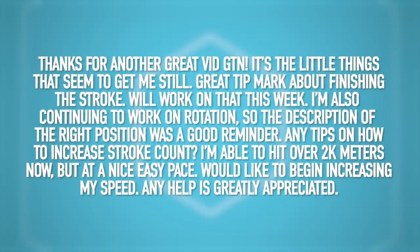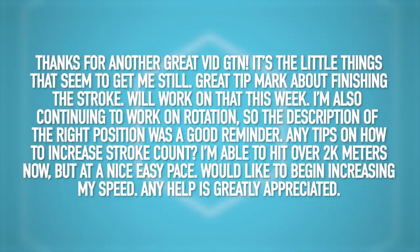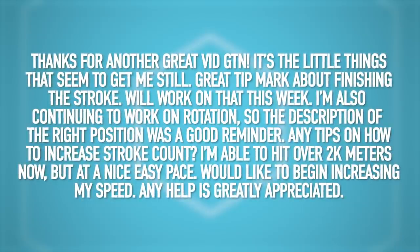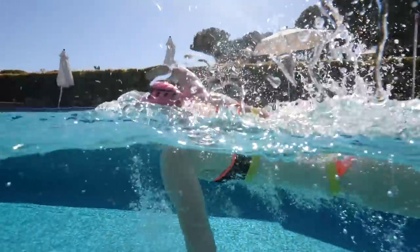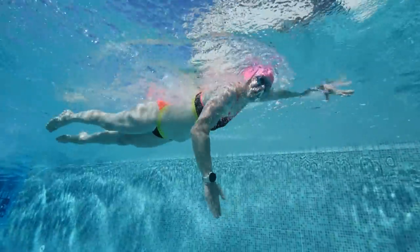Next question from ngdogs1 — great tip about finishing the stroke. They're going to work on that, but want to know how to increase their stroke count. They're able to hit over two kilometers at a nice easy pace and would like to begin increasing speed and cadence. A number of ways to tackle this. Firstly, about increasing general speed: doing focus sessions focused on that speed and threshold pace, rather than just aimlessly jumping in and trying to cover distance.